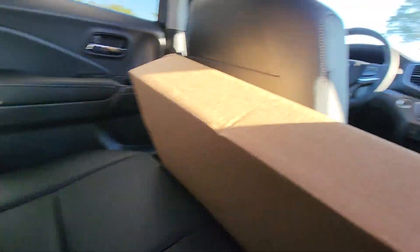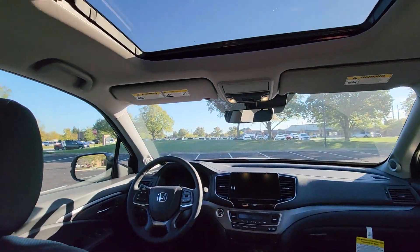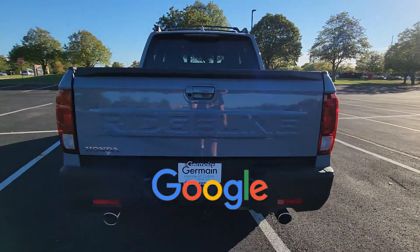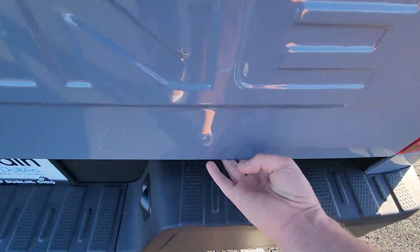Moonroof, backup camera, memory seat, tinted windows, rear air conditioning. This is a top rated dealer. Find your dream car and drive it home today.